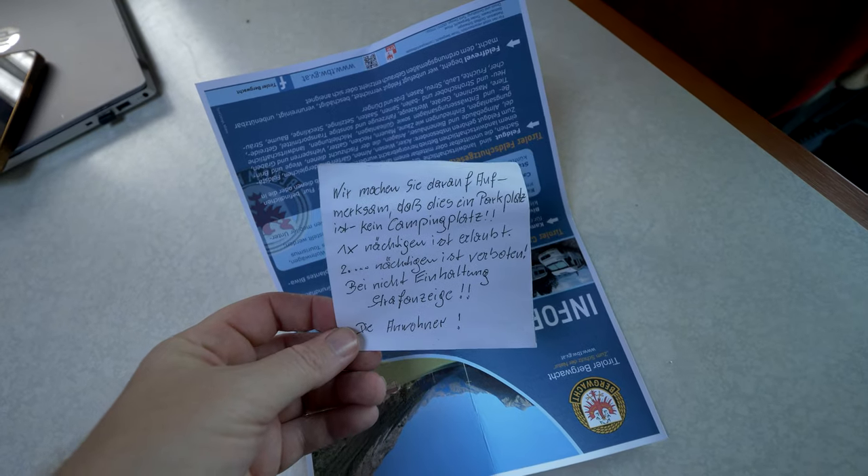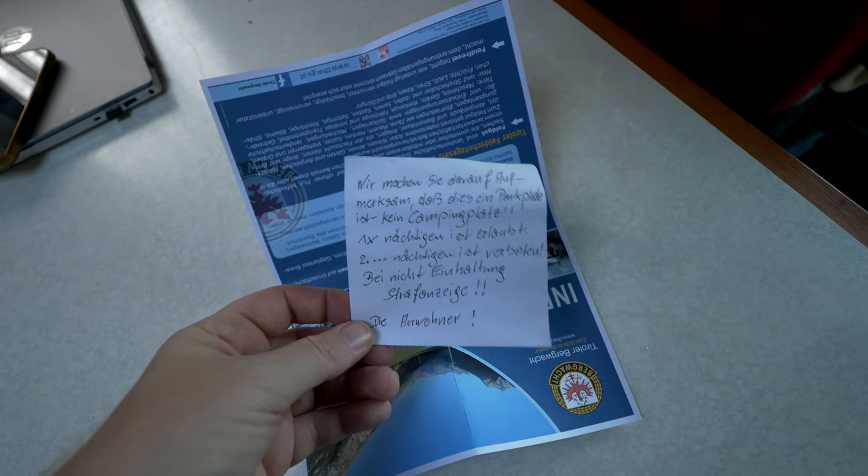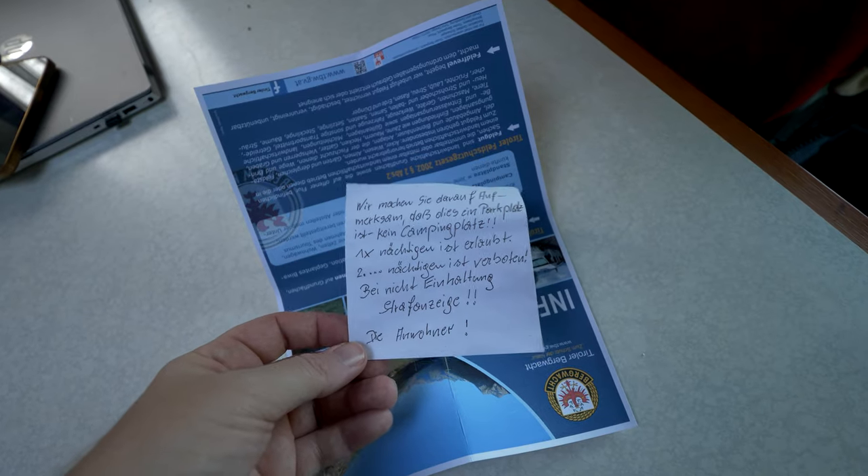This is actually one of the notes we found on the windscreen. In rough translation it means: you're okay to stay one night but please leave tomorrow.